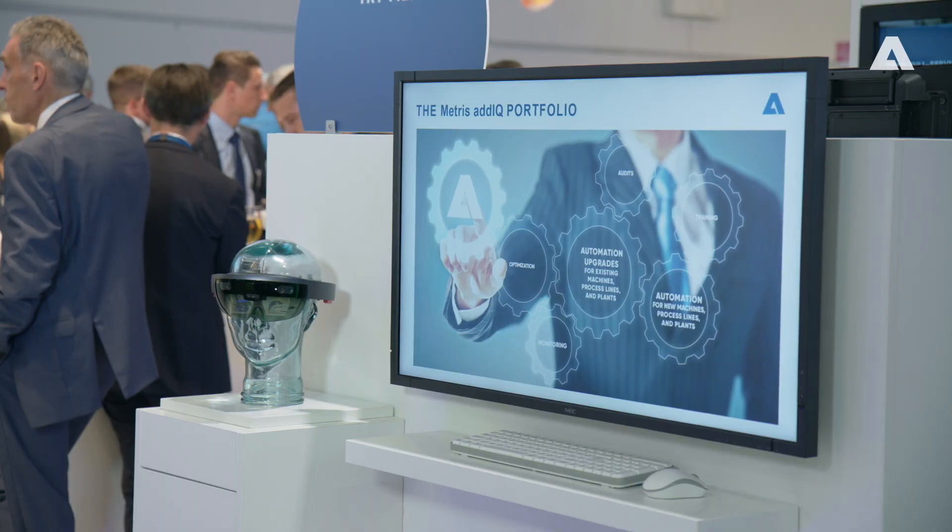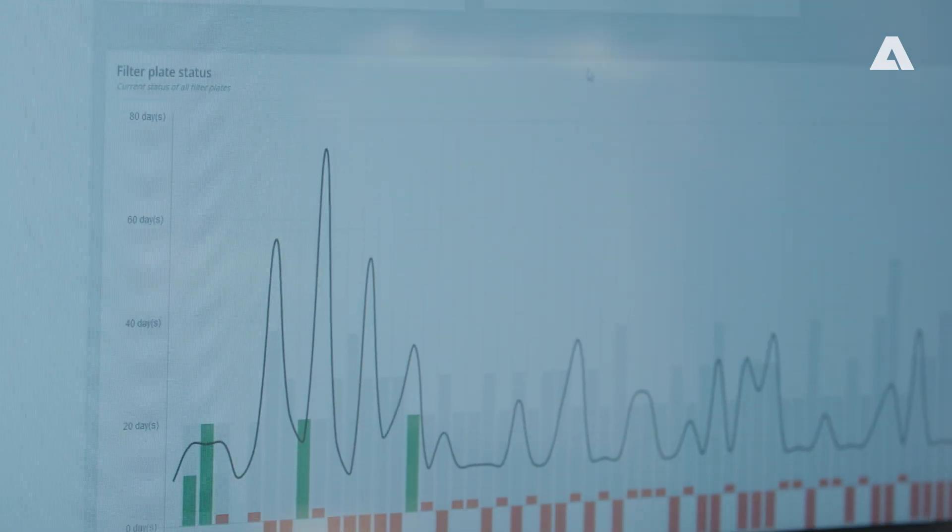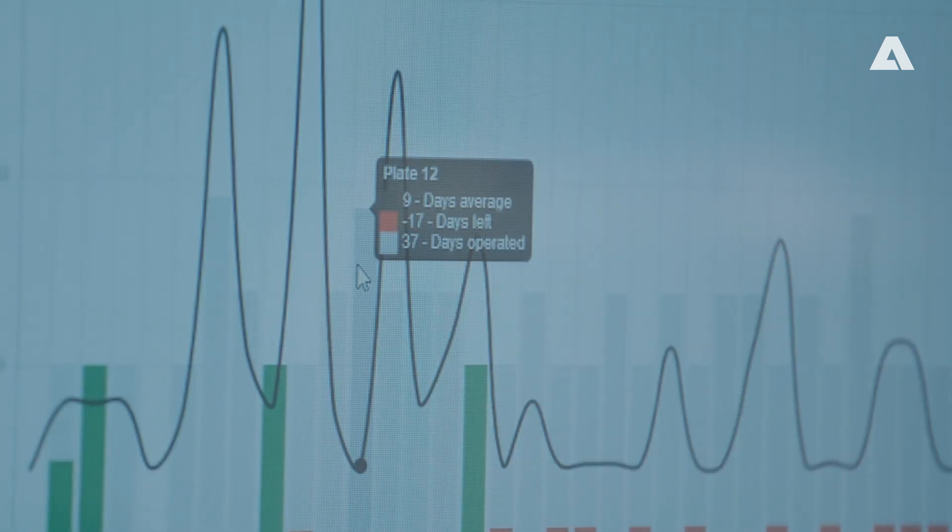Especially I want to mention AKW and METRIS and all these new technologies. METRIS is the product group that we developed — it's about smart sensors, really getting more information out of the production flow.